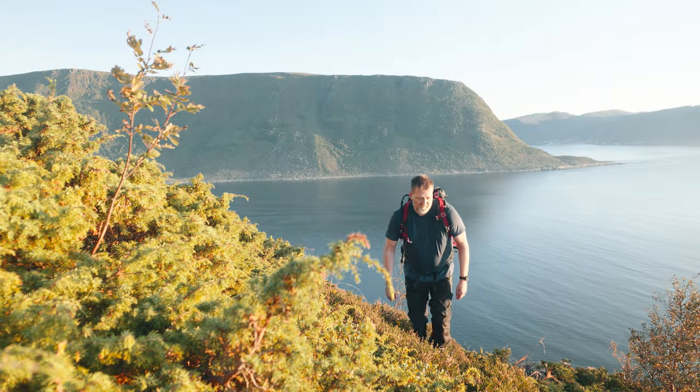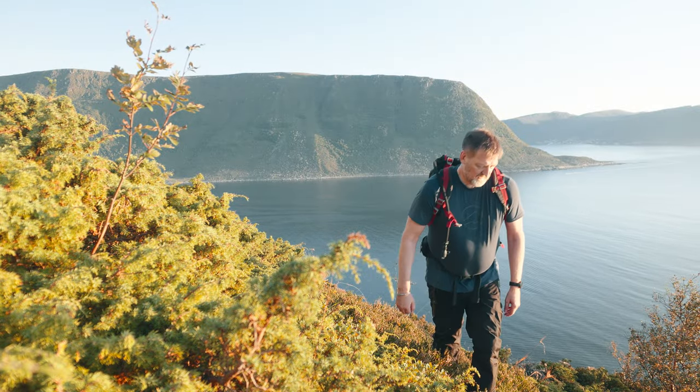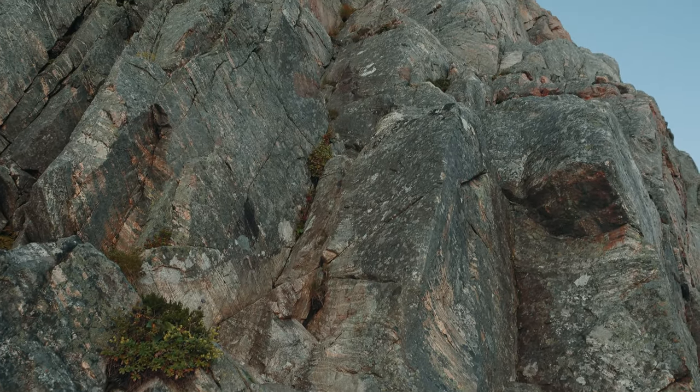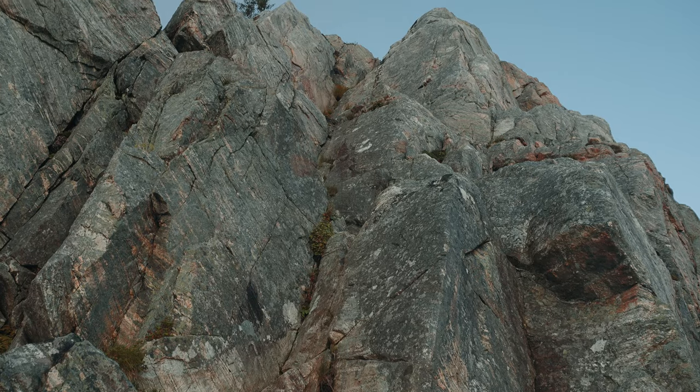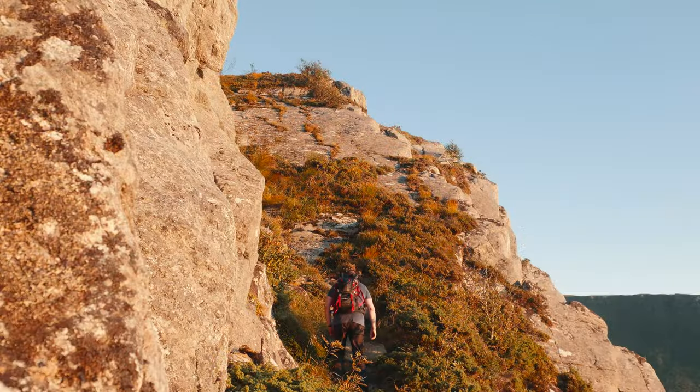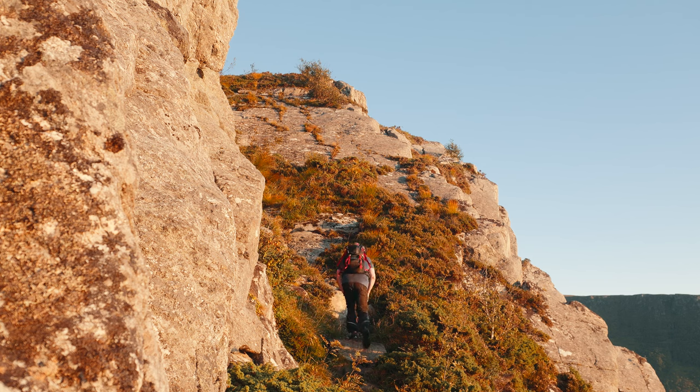The path continues and you meet up with the route from Trollrosa, the Troll's path. From here, you come to a rocky section where it's not clear which direction you need to go — the only thing that is certain is you should continue upwards. Once you've cleared the final climb, the last 100 metres is an easy walk to the summit.